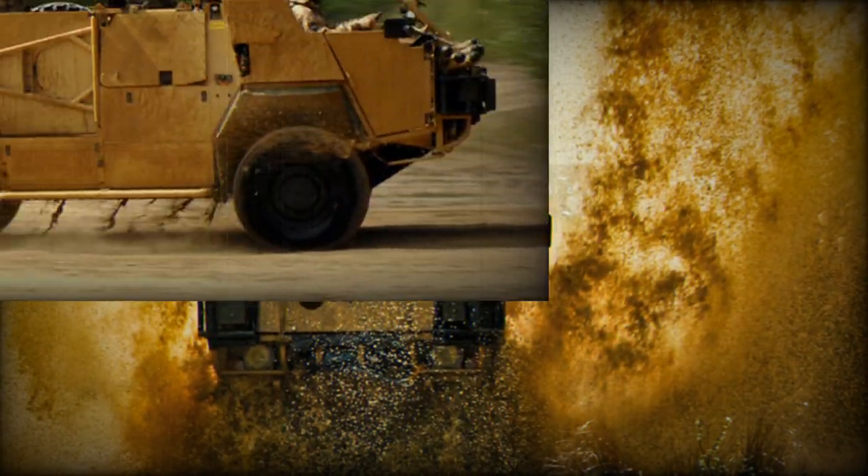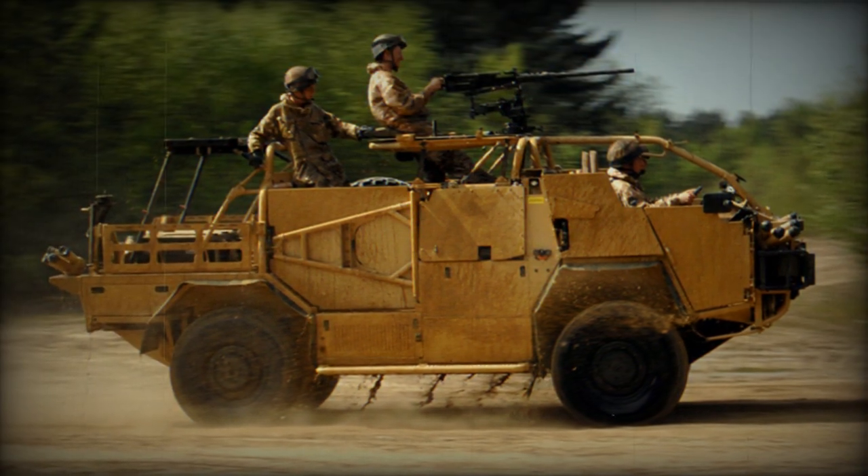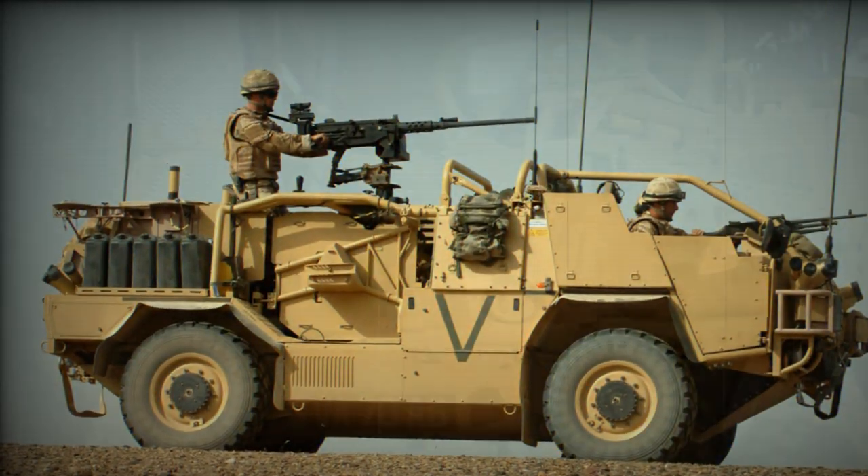It is tangible evidence of the British Army's Land Industrial Strategy and our purpose for defence — to protect the nation and help it prosper.